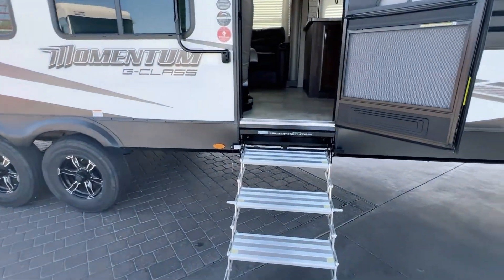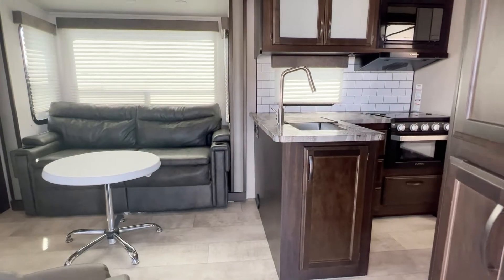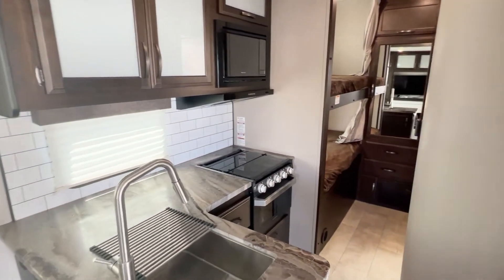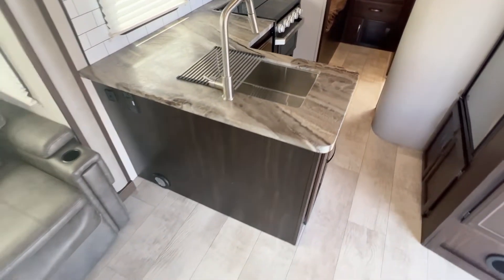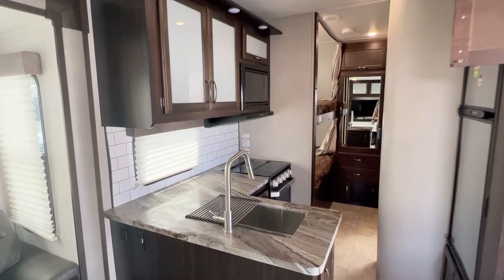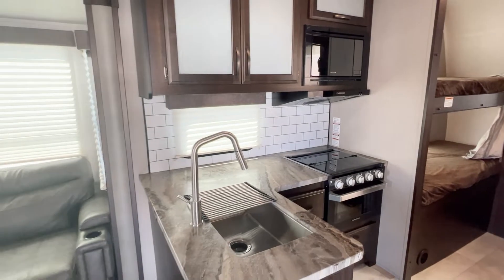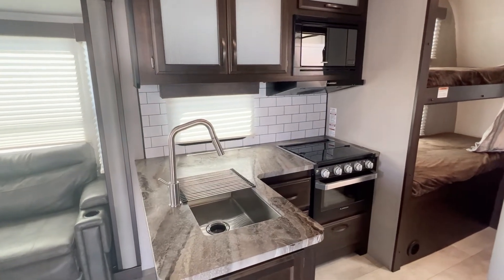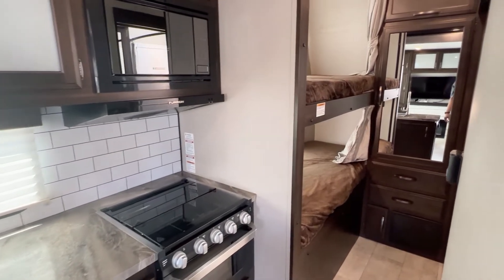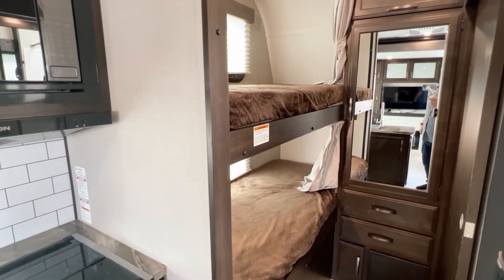Let's go check out the inside. We have the kitchen — it has a two-door refrigerator, an actual oven and a microwave, not just a convection. Going down the hallway, we have two bunk beds for the kids. That's amazing to have. If you haven't had one with kids, it's the best thing ever.